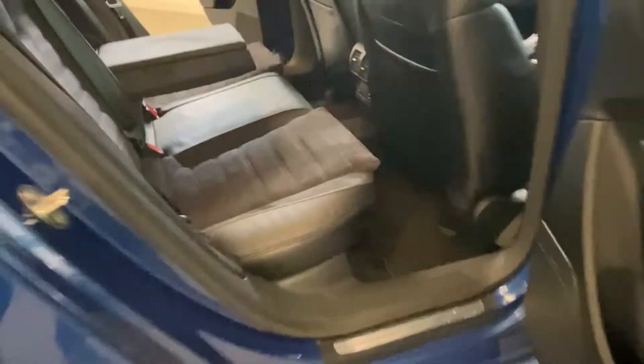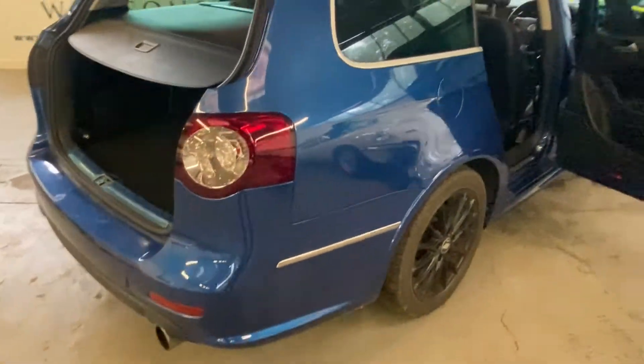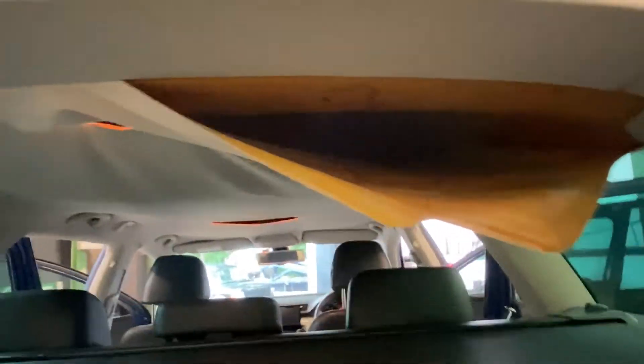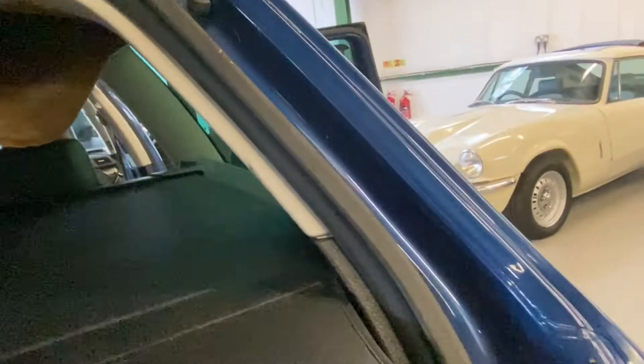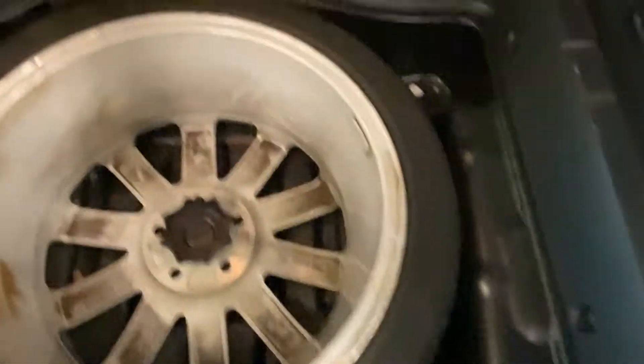I could go on about the spec all day on this car, but check the website and come down for a look to see if it's the sort of thing you're after. It's a very quick estate car, that's what it is. Into the boot — plenty of space, and under the floor there's an original full-size spare wheel, which is what should be on them. Still got all the protective tape on the aluminium trim in the boot.